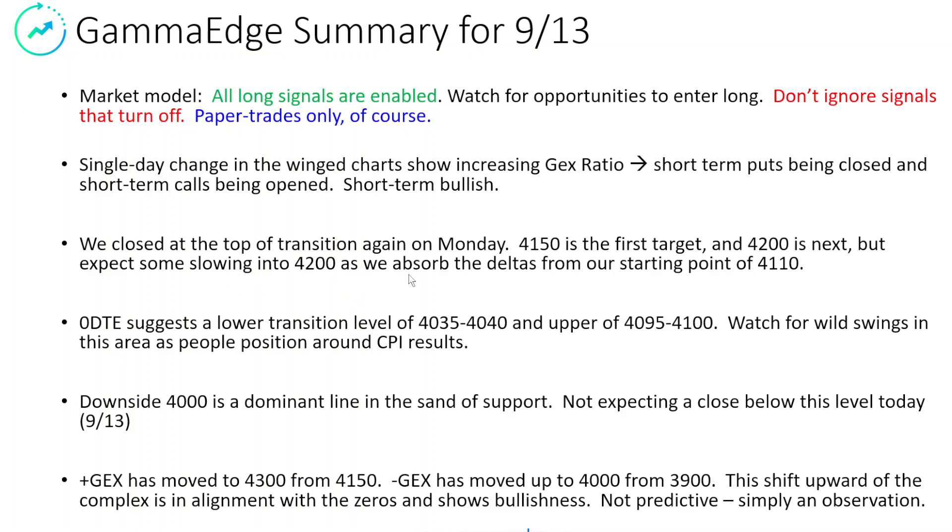We're assuming fully hedged into the morning, but with the binary news events of the morning, we could move wildly one way or the other. To the downside, 4,000 is certainly a dominant line. There's a lot of delta and gamma down there. It's also COI and POI, and it's also the new position for minus GEX, so we'll have to watch that pretty carefully.